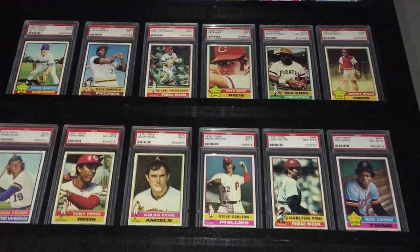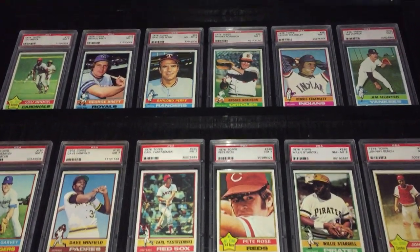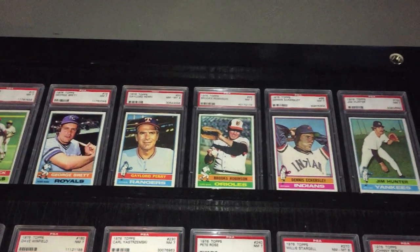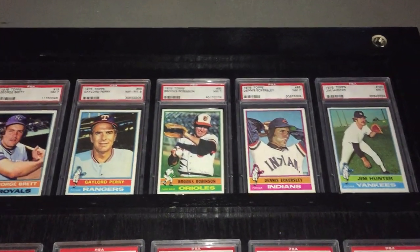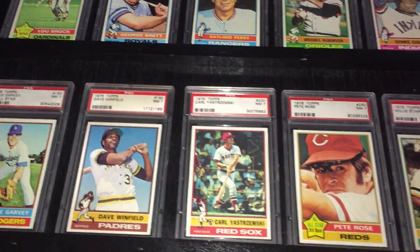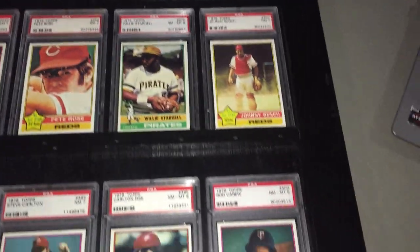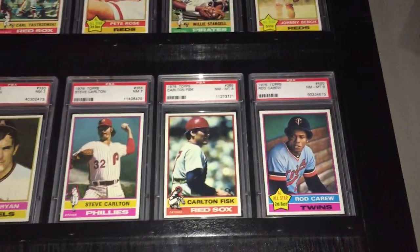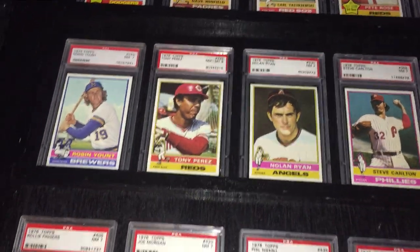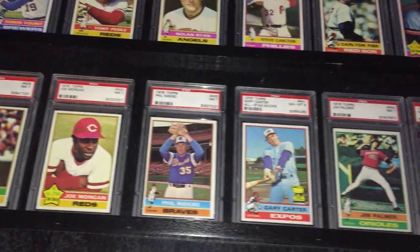This is a set that I built many, many years ago. Every single holder has the same label on it, so it's some of the earlier PSA labels. It's a great 7, 8 — nice near-mint, near-mint/mint set. I think the cards present very nicely for the year. I'm not overly fussy about all that, but I just like them to present kind of the same, which I think I was successful in doing.